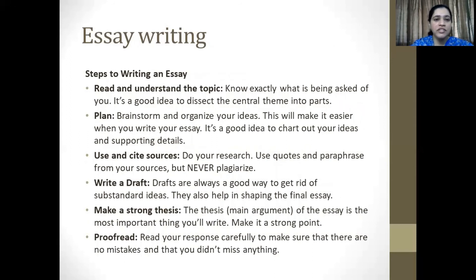We are moving on to the next topic, which is essay writing. I'm sure all of you are familiar with this and that you've been writing essays for a very long time, but here are a few steps to make essay writing easier and better comprehensible. First and foremost, read and understand the topic — know exactly what is being asked of you. It is also a good idea to dissect the central theme into parts. The second step should be planning. A lot of us dive into the essay the minute we read the topic — that's not a good idea. Brainstorm and organize your ideas. It's a good idea to chart out basic ideas and supporting details as well.